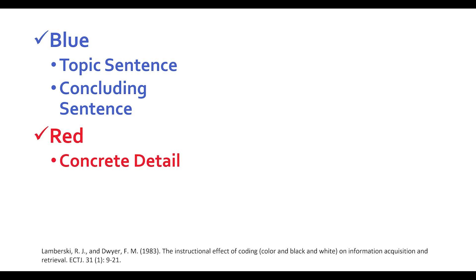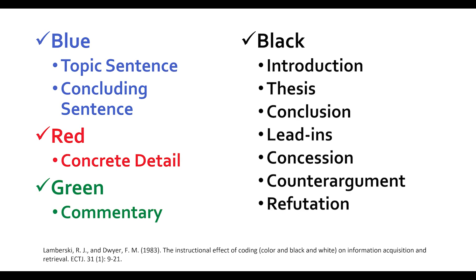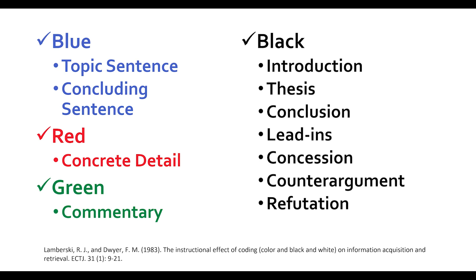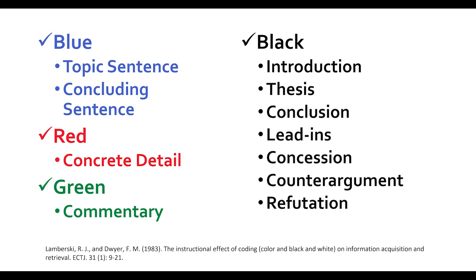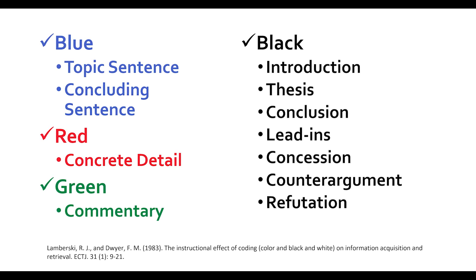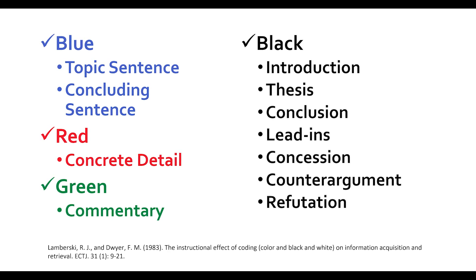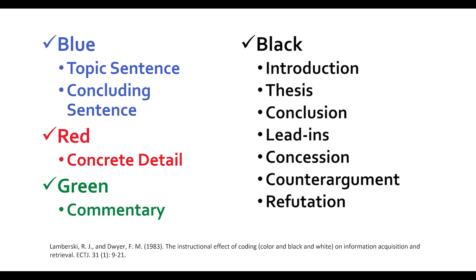She chose blue, red, green, and black for several reasons. First, they were the easiest and most cost-effective colors for teachers to buy, although green can sometimes be somewhat challenging. Secondly, they were bright and distinct, making the association between each color and its meaning more easily understood.